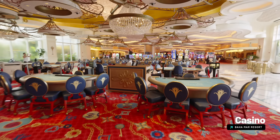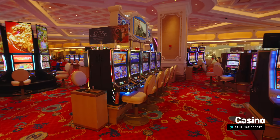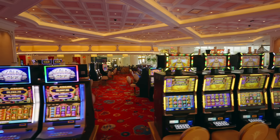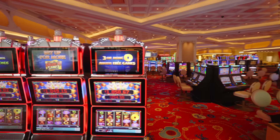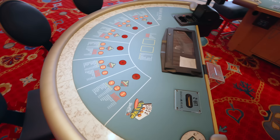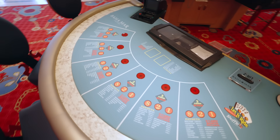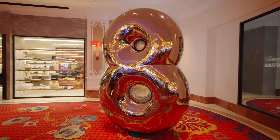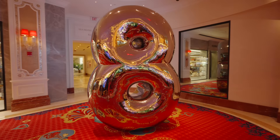The Baja Mar Casino has 100,000 square feet of world-class gaming and entertainment space — it's the largest in the Caribbean. If you want to get your gambling on, the slots are open 24/7 and the tables are open from 10 AM to 4 AM. It's worth taking a spin around and trying your luck. Just make sure you hit that Lucky 8 sculpture for some good old-fashioned Chinese luck when you go to the tables.